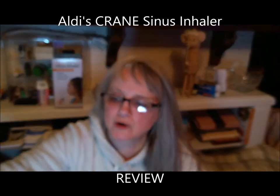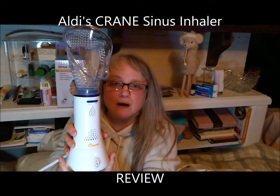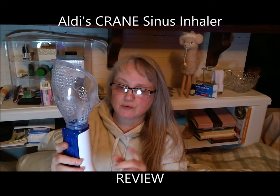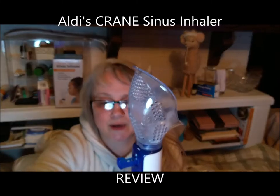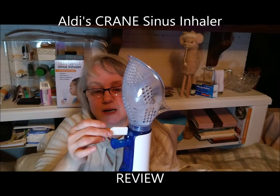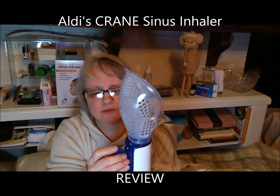I'm so sorry — my last video cut off after I gave a full demonstration of this Crane Sinus Inhaler, so I'm redoing it and attaching this to the other video. Unfortunately, I did not have a good experience. I also took the infuser out of the compartment to show you — I was gagging on it, it was so potent. There's no way I could use it with that in. It slips in there, but even the scent on my fingers is too much.